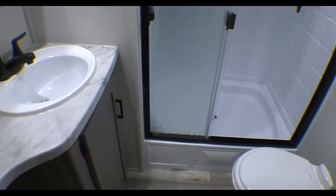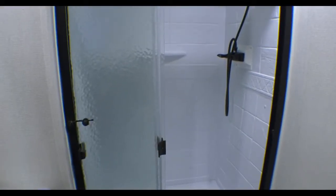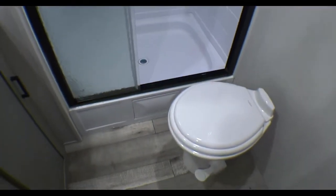Nice bathroom. I like to call that a real shower — it's got plenty of space to stand up in there.